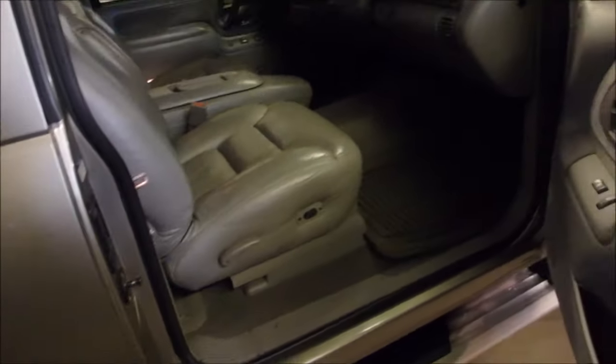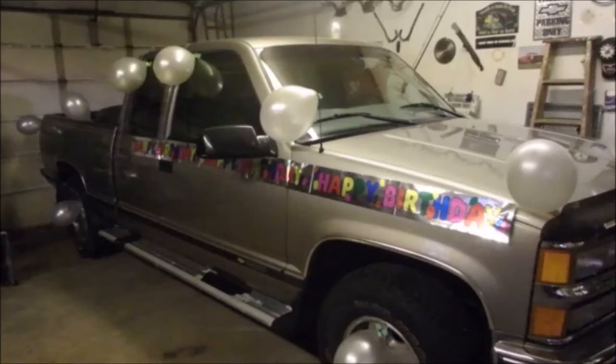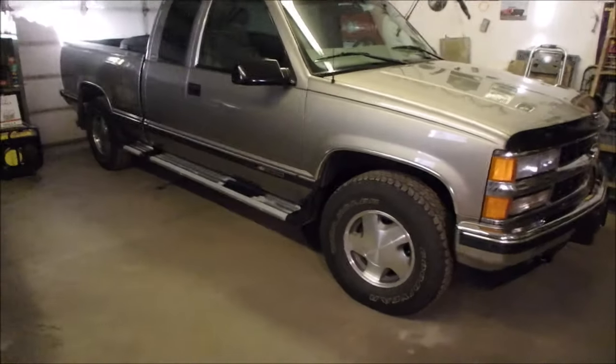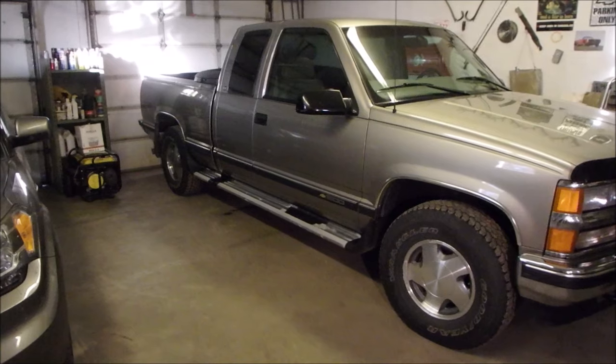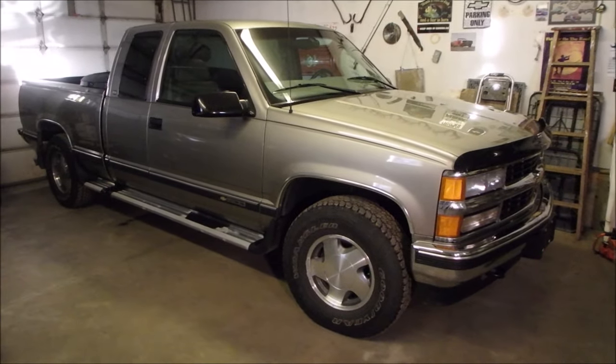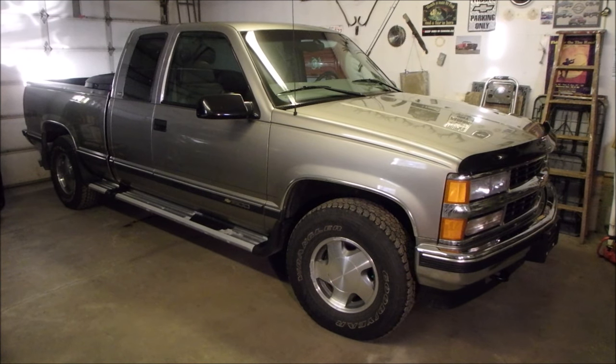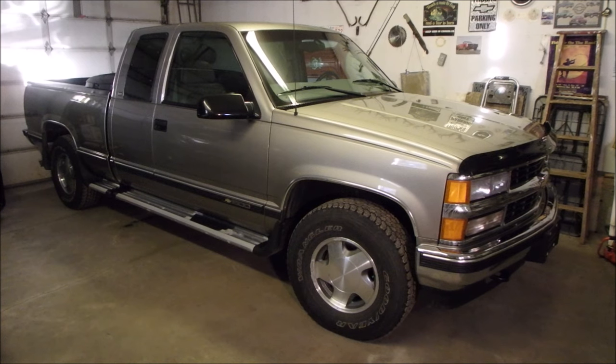He hasn't changed much. Last year we had a huge celebration because he was 25 — a quarter of a century. An antique. Vehicles are lasting longer these days, but I still think that if it were auctioned off it would be called a survivor.